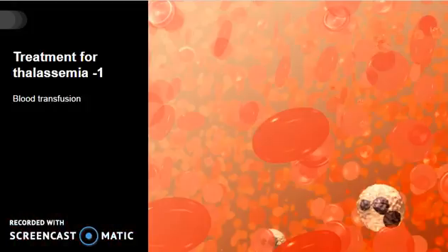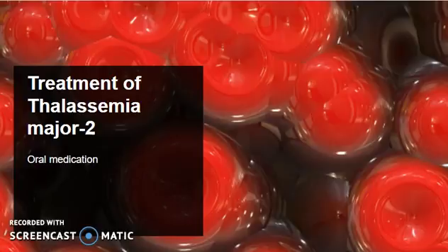Thalassemia patients usually have to go through blood transfusion two to four times a month. Blood transfusion provides Thalassemia patients with red blood cells. Once the red blood cells are broken down, the body is left with excess iron. The removal of this excess iron requires oral medication, which is quite expensive. If the excess iron is not removed from the body, it can damage the liver, spleen, heart and the endocrine organs, and can even lead to death due to organ failure.